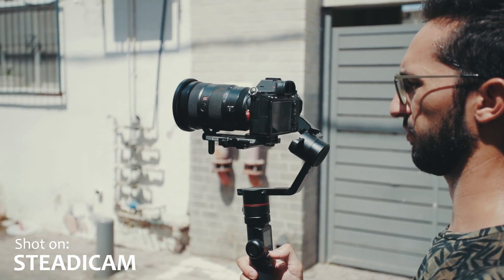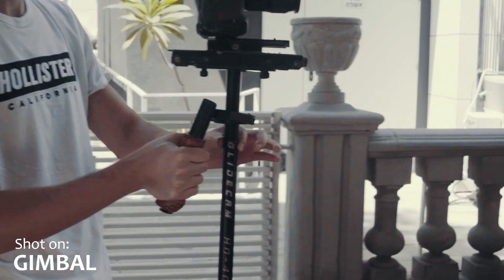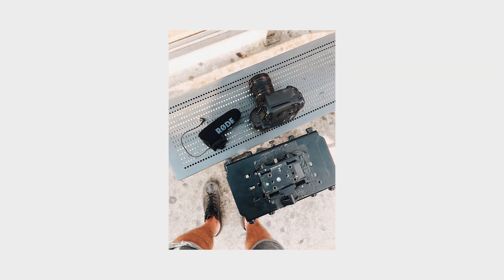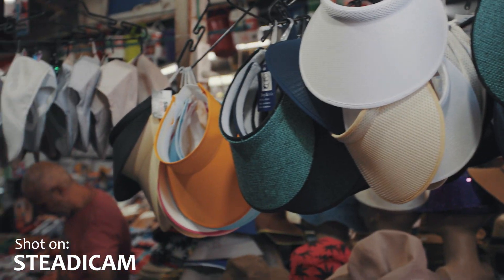My next point is about the physical aspect of things. With the gimbal, you can use both of your hands, and with the steadicam, you can only use one hand to support the weight, while the other hand is only used for direction. That means the steadicam is going to be way heavier and you're probably going to get tired very fast. I personally use the Glidecam HD 4000 with the 1DX Mark II, and it's a very heavy combination — I can only shoot for so many minutes until I get too tired, and my hand starts shaking and I get all those micro-shakes.